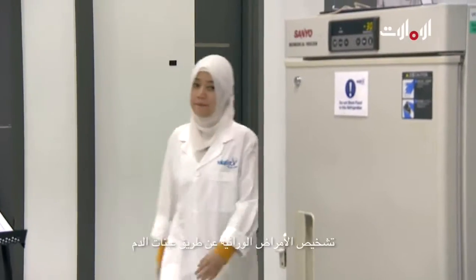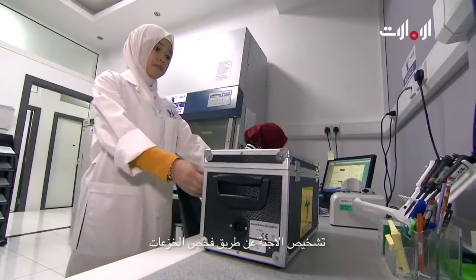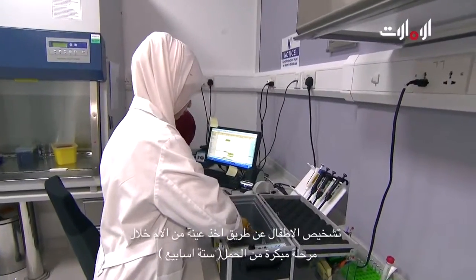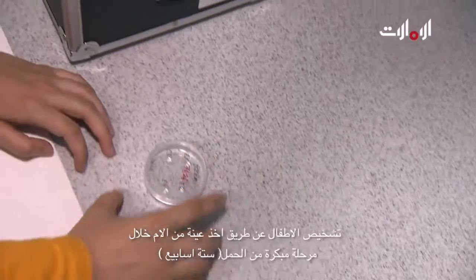At VIAFET we offer three different types of tests. The first type includes testing for inherited diseases through blood samples from various patients. The second type includes the testing of cells taken from embryos from patients who are undergoing IVF cycles. The third type is testing samples from pregnant women at six weeks of pregnancy for their babies.